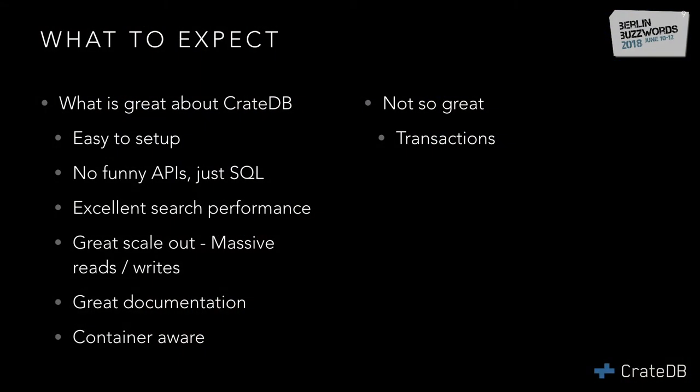What's great about CrateDB? It's really easy to set up, it's just SQL, and it has great performance, great scale-out, and great documentation. You can use it with Docker really easily because you don't need a dedicated master — any node can be a master. What is not so great: it doesn't support transactions. So if you need a highly consistent data store for bank transactions, don't use CrateDB.